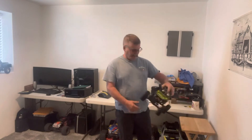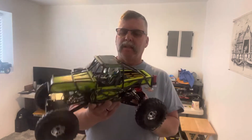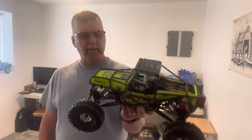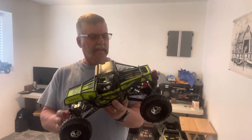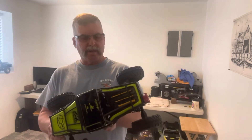We did buy another vehicle that we had in the past — the Losi Nightcrawler. Kind of missed it. We had it, then a friend of ours liked it and wanted to buy it, so we sold it to him. We did some camping and just really missed it. For the price of it, it's a really nice rock crawler.